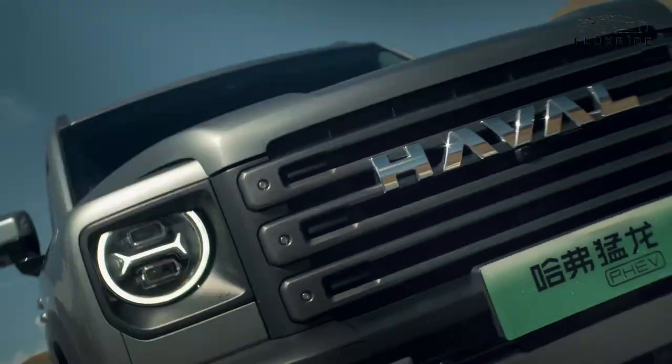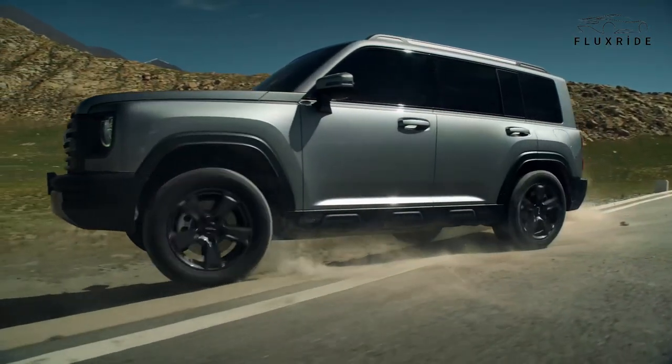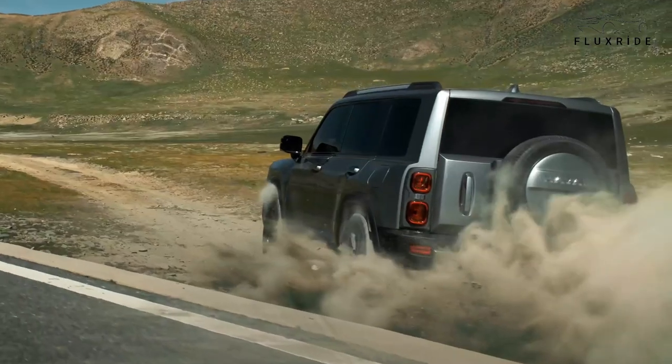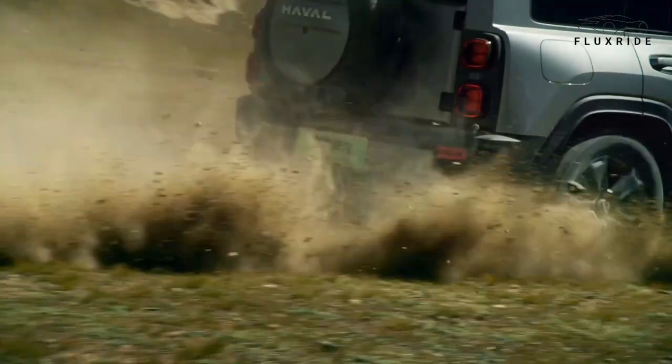Hey there, off-road enthusiasts. Today, we're diving into the personalized and trendy world of the Haval Raptor 2023, where new standards are being set and new trends are taking shape.